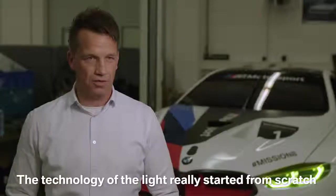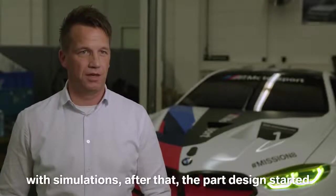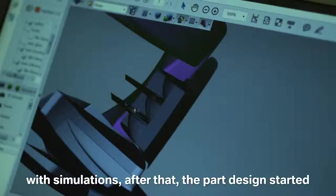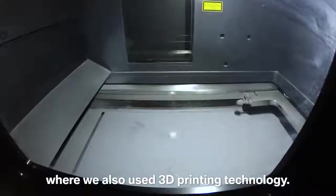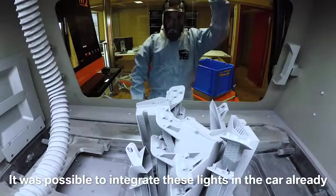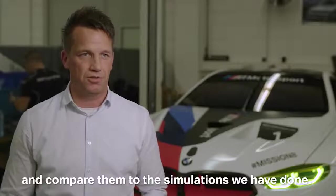The technology of the light really started from scratch with simulations. After that, the part design started where we used also 3D printing technology. It was possible to integrate these lights already in the car and compare it with the simulation we have done.